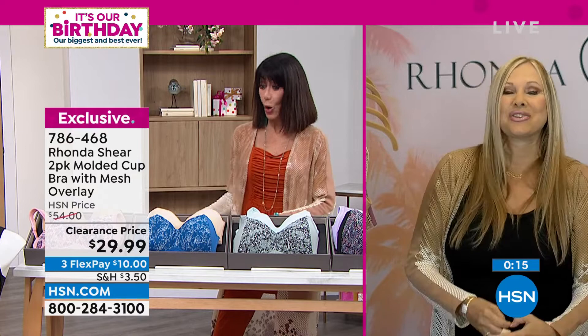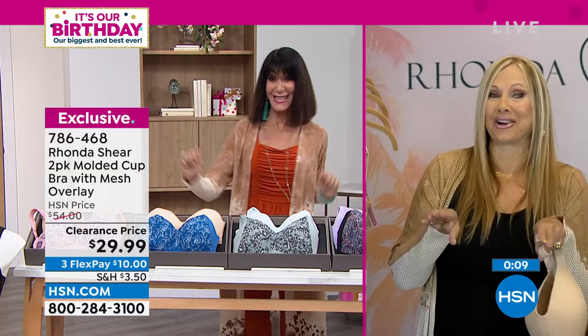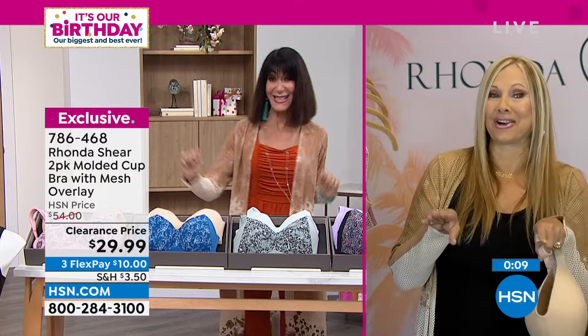Thank you so much, Rhonda. We will be playing in North Carolina — we're going to have the best bras in the city on, that's for sure. Thanks to you. Rhonda's here all day.